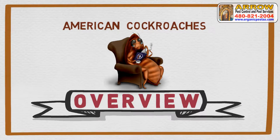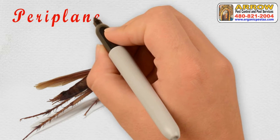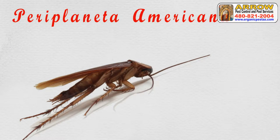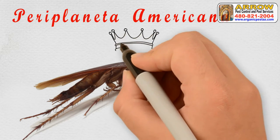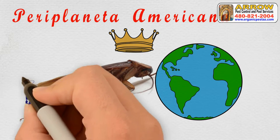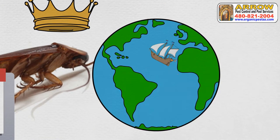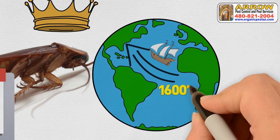The American cockroach is named zoologically as Periplaneta americana. American cockroaches are one of the most abundant insects all over the world. They have an incredible lifespan that approximately amounts to 12 months. They were introduced to the United States from Africa in the 1600s.